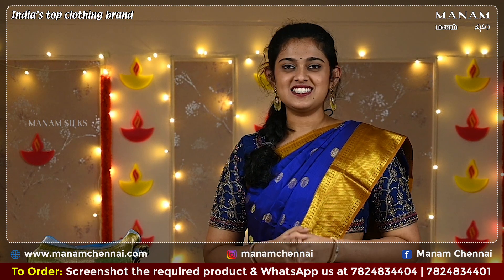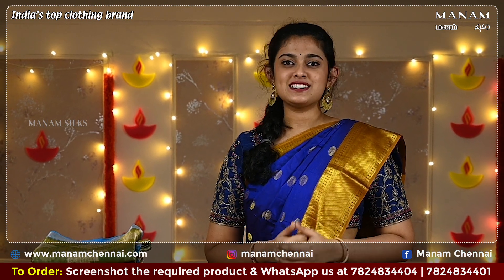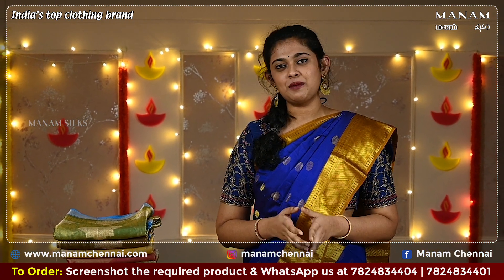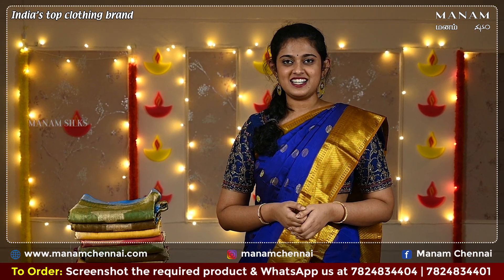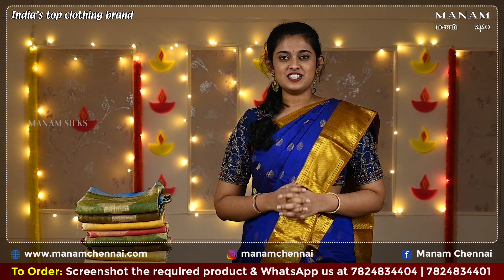There are various colors in the Navaratri series, and in today's episode we will be talking about the color blue. The color blue is known for its divine energy and immense power, and on this day — the 7th day of the Navaratri series — the Lord Kaal Ratri is worshipped.